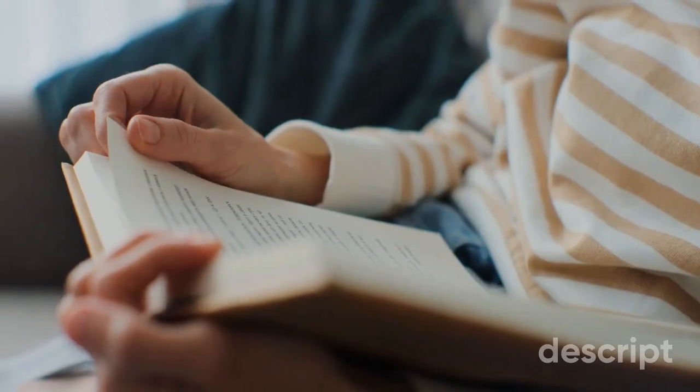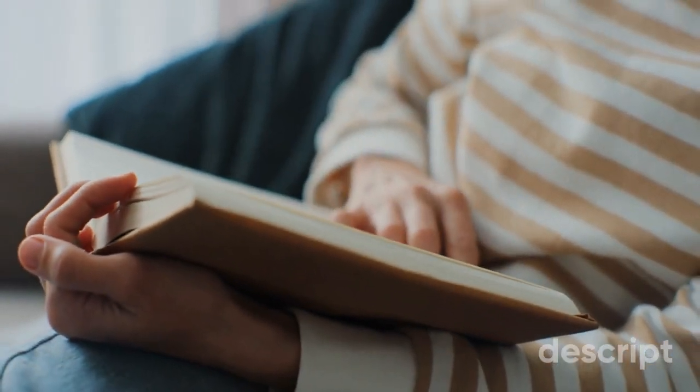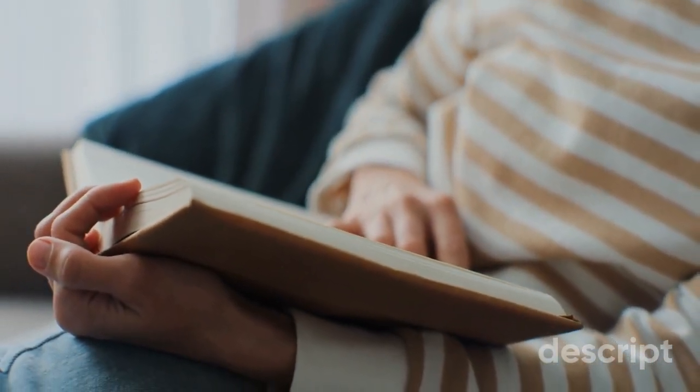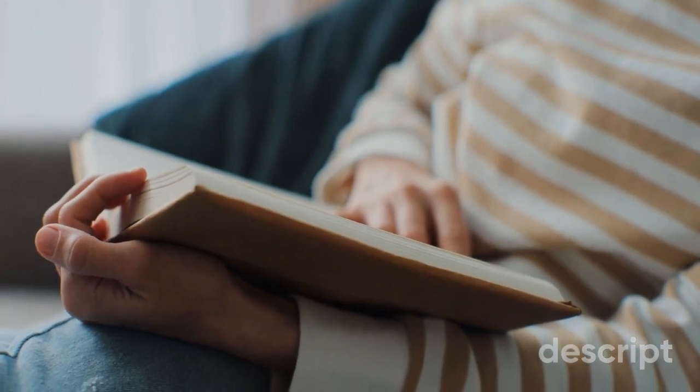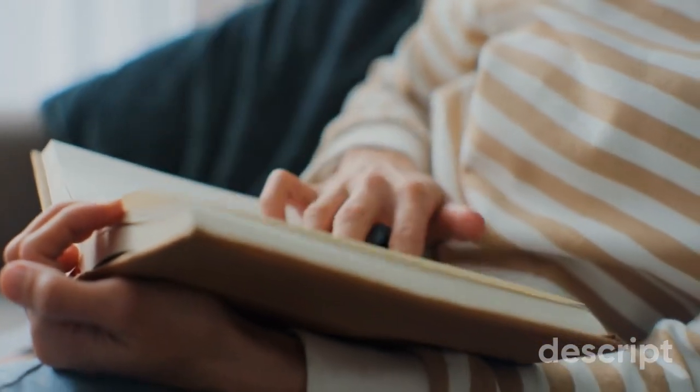If you want to dive deeper into the world of gardening and become a true expert, I highly recommend checking out my book Spring Into Blooms. It's available now on Amazon and covers everything we've discussed in this series in even more detail. The link to my book is like a hidden treasure waiting for you in the description box below.